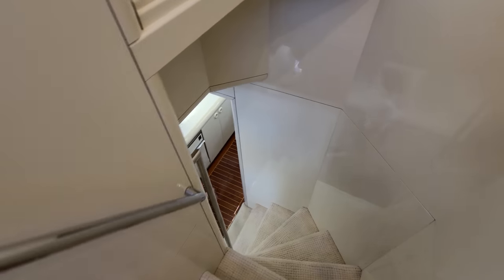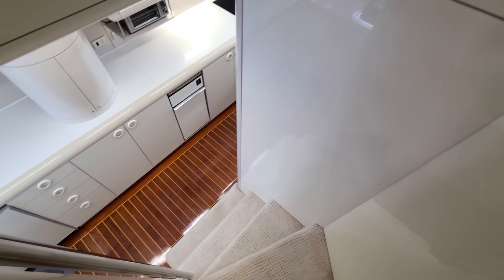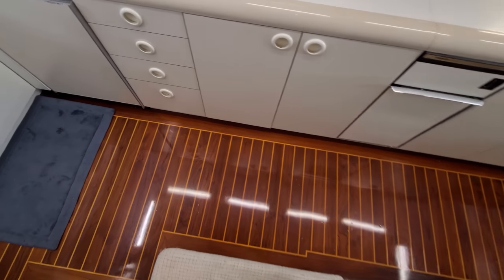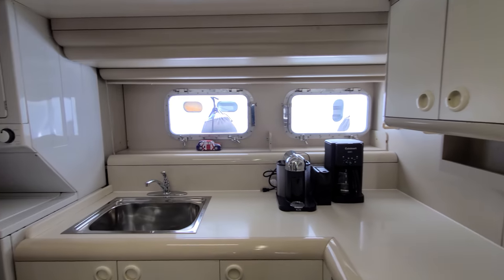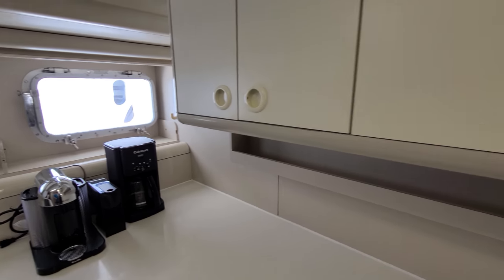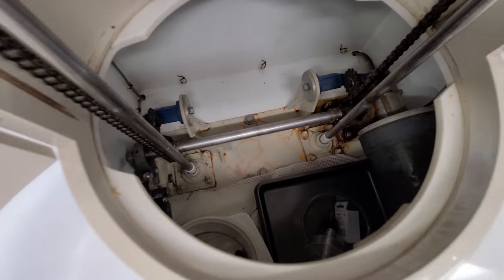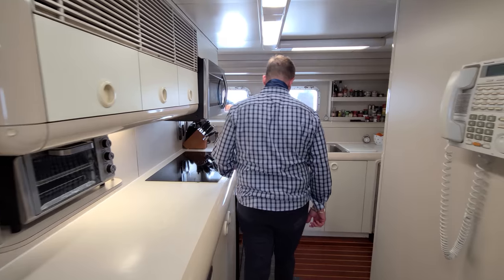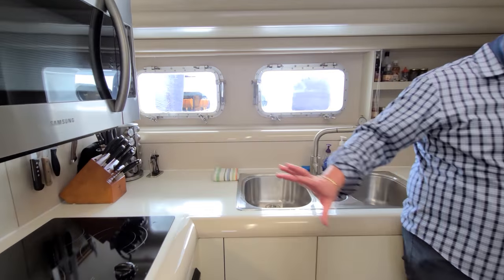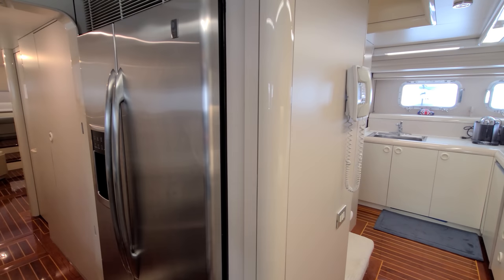Down here is the galley, which is full beam. There's a dumb waiter here — just put the dishes in and it shoots right up to the formal dining area. You have a microwave, five-burner glass cooktop, oven, full-size side-by-side refrigerator, ice maker, and refrigeration on the starboard side. Moving forward up the port side into the crew quarters, there's refrigeration down the left side as well — plenty of refrigeration on the boat.